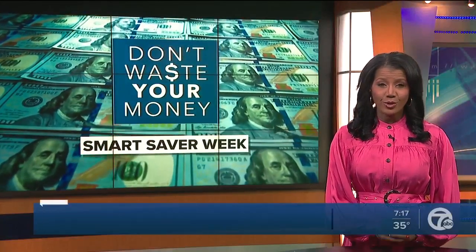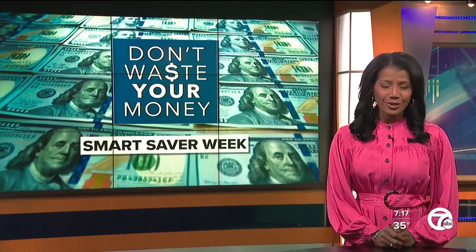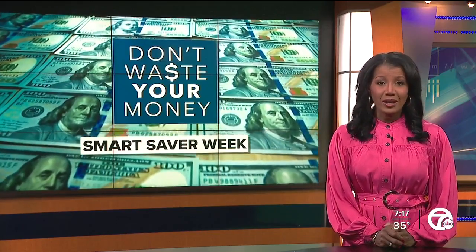The inflation impact on grocery prices is outstanding, and many families are feeling the pinch as soon as they go shopping. So we took some time to talk to an expert today about how to save.